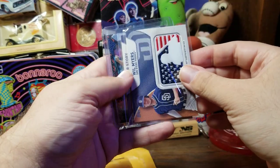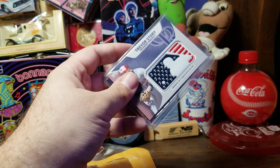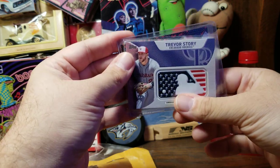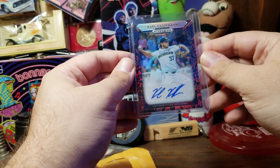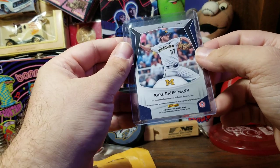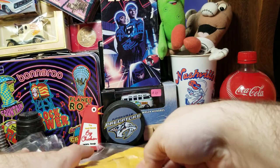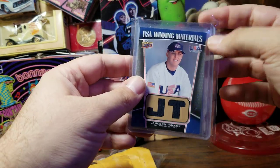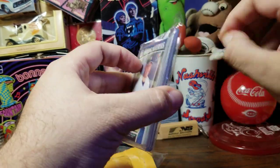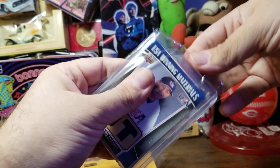Now we have a Will Myers commemorative logo patch card and a Trevor Story logo patch card. Then our first autograph — Carl Kaufman, Panini Draft Pick, University of Michigan. I don't know who he is or what team he played for other than Michigan. Next up, our first jersey card of Jameson Taillon.